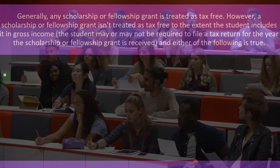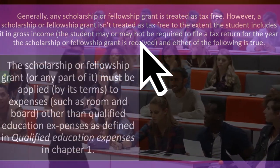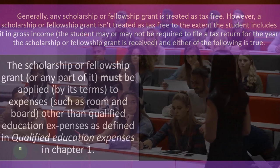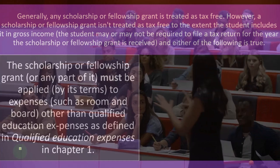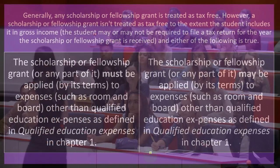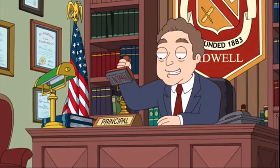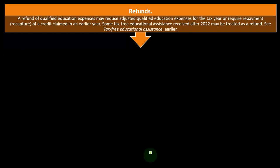The student may or may not be required to file a tax return for the year the scholarship or fellowship grant is received if either of the following is true: the scholarship or fellowship grant, or any part of it, must or may be applied by its terms to expenses such as room and board — other than qualified education expenses as defined in Chapter 1.